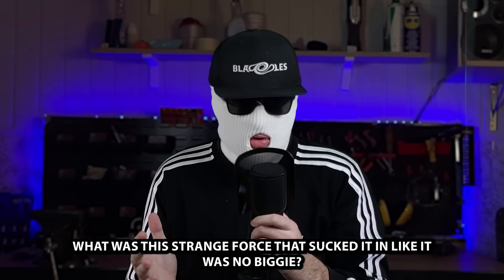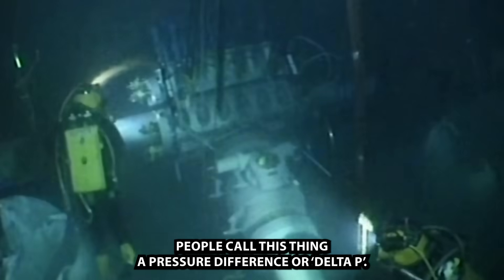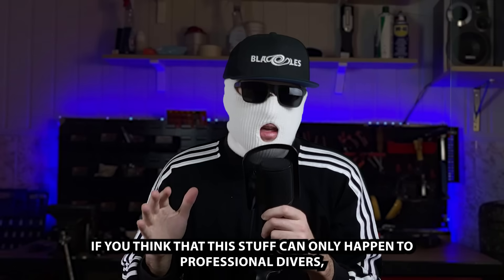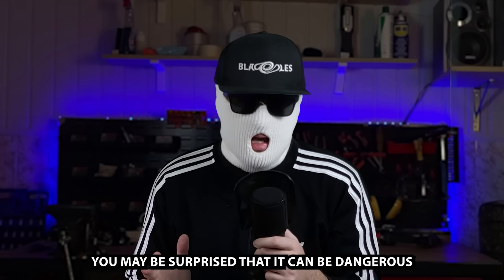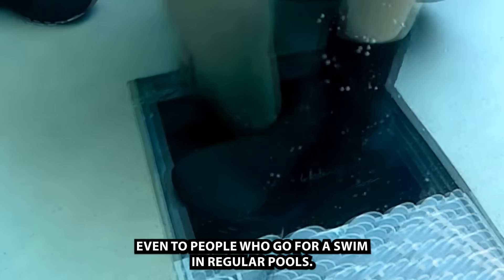What happened to this crab? What was the strange force that sucked it in like it was no biggie? People call this thing a pressure difference, or Delta P. If you think that this stuff can only happen to professional divers, you may be surprised that it can be dangerous even to people who go for a swim in regular pools.